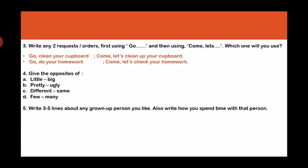Fourth question: Give the opposites. Opposite of 'little' (which means small) is 'big.' Opposite of 'pretty' (which means beautiful) is 'ugly.' Opposite of 'different' is 'same.' And opposite of 'few' is 'many.'